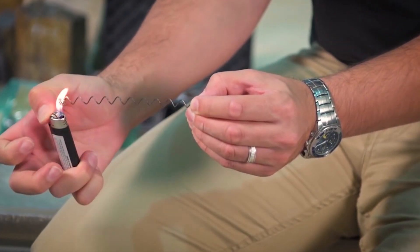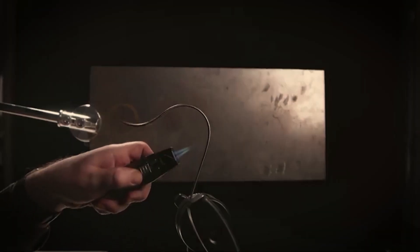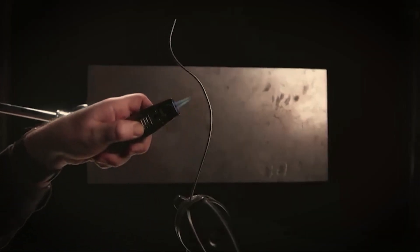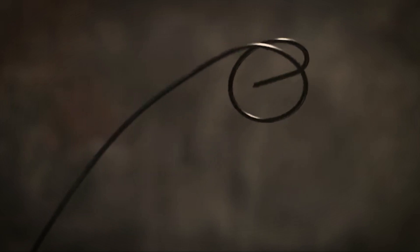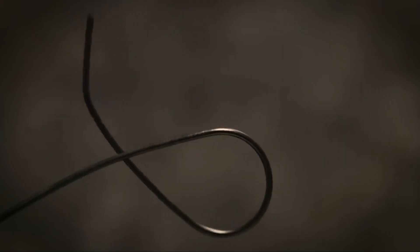The metal itself senses a signal, like heat, and then reacts to it. By reacting to it, it goes to a predetermined form. So if you want it to bend, or open a valve, or open a door, as you heat it and cool it, it can do that function by applying heat and removing heat.